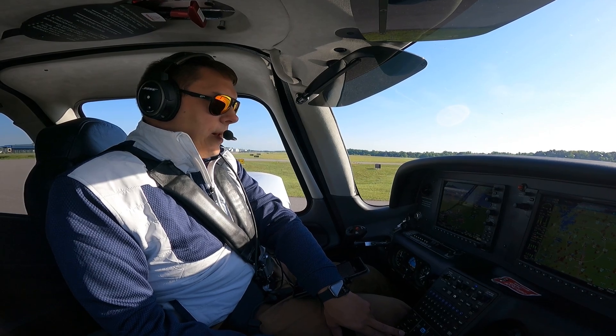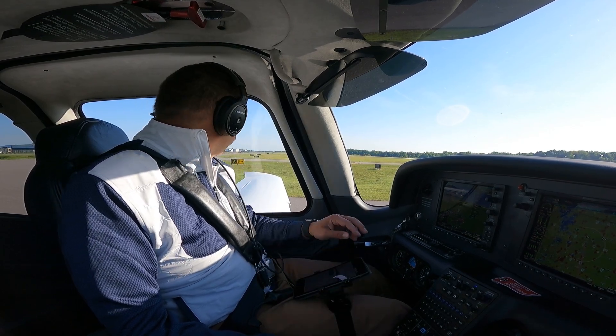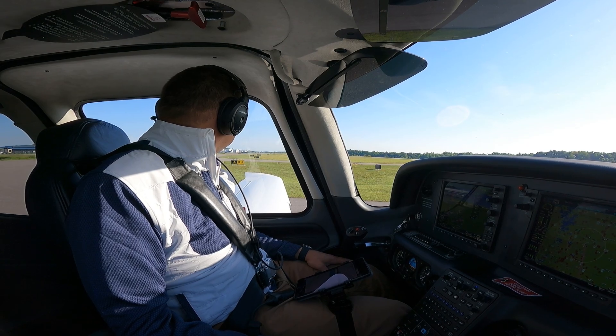Good morning, 332 Sierra Mike. Departure is going to be 128.32. I'll get you a squawk on the way out and taxi runway 2.